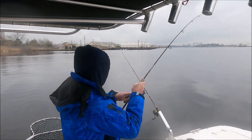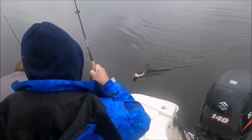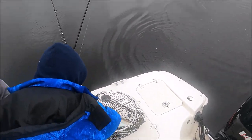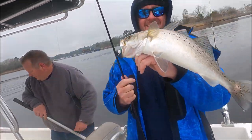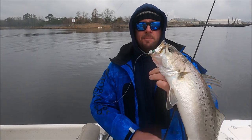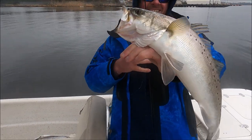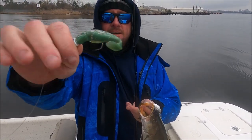Got another one. They're really sluggish in the cold water. This is about a 20-inch speckled trout — healthy fish — hooked right in the corner of the mouth. This one's on a little green paddle tail.